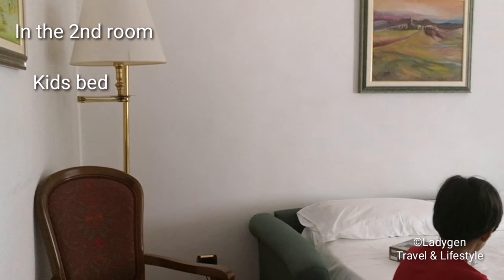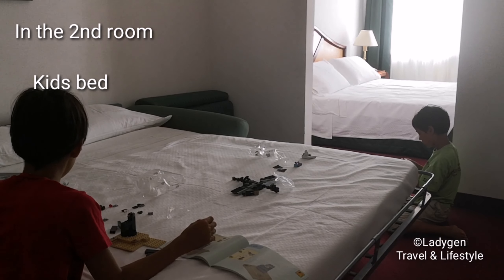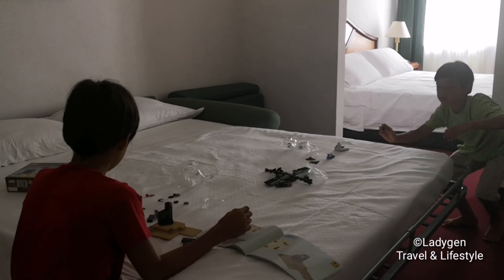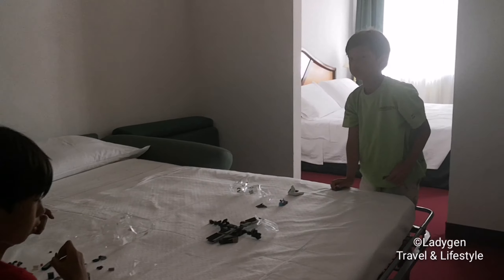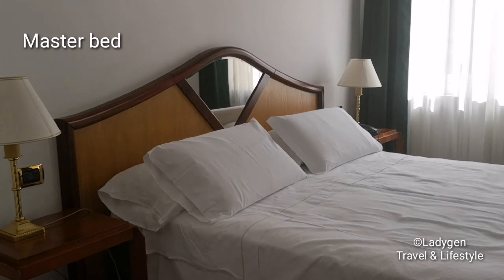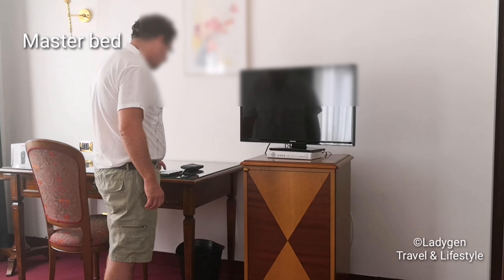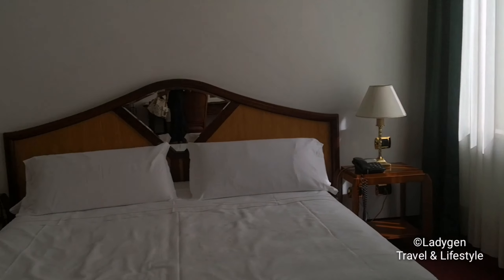Here's our second room for the kids and for adults. There's a double bed for the two kids and another double bed for the adults. It's just a simple one but it really looks good. Two windows again — the windows are nice ones also.